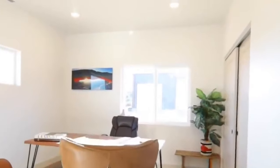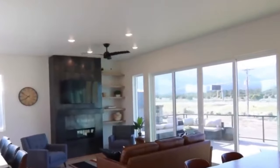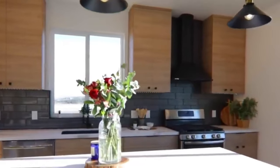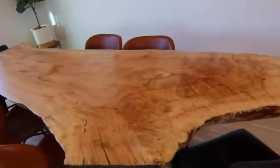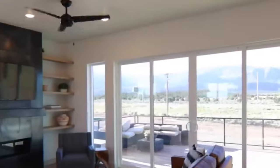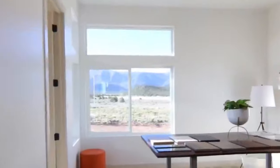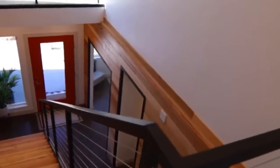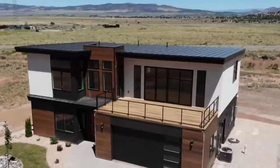Live Smart Modular Homes understands that a home should be smart and beautifully designed. Their team of architects and designers ensure each home is a masterpiece, boasting a seamless fusion of aesthetics and functionality. From open-concept living spaces to stunning architectural details, Live Smart Modular Homes delivers visually captivating and purposeful homes. They also incorporate eco-friendly materials and energy-efficient systems into their homes, reducing their environmental impact while providing homeowners with long-term savings.